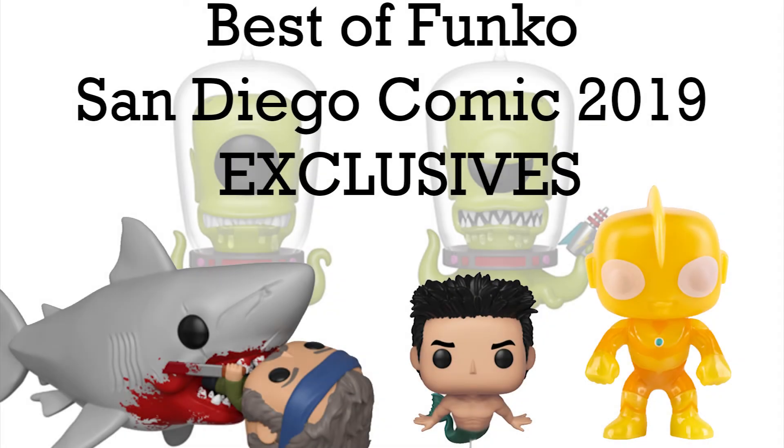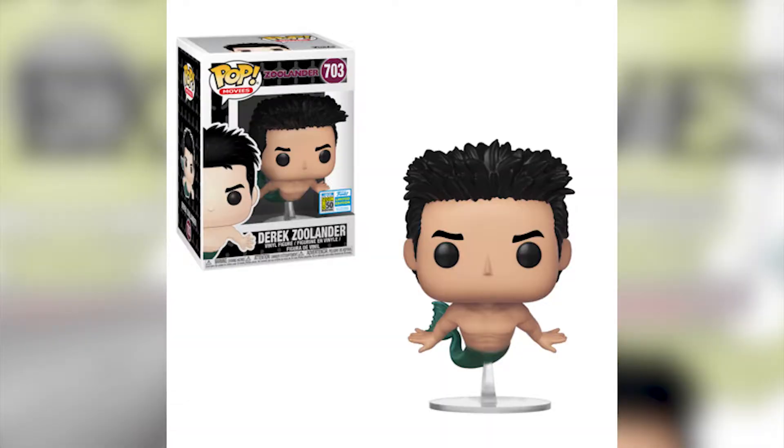Hello everyone, this is Yellow Toy. This time I am doing a best of Funko exclusives for San Diego Comic-Con 2019. I've never done this before, so this is my first time. All of the exclusives for San Diego Comic-Con 2019 by Funko are out right now, and this is basically my opinion of what's the best Funko vinyl toys and figurines. Let's go ahead and start.